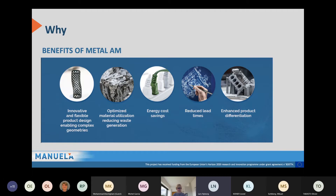When we talk about Metal AM, we have the capability of doing innovative and flexible product design — the geometries we create might be completely different. If done in the right manner, we can get optimized material utilization and use raw material efficiently. We can also account for energy cost savings, eliminate manufacturing steps, and reduce lead times. Since additive manufacturing is based on digital information, it's much easier to change the product design and achieve enhanced product differentiation.